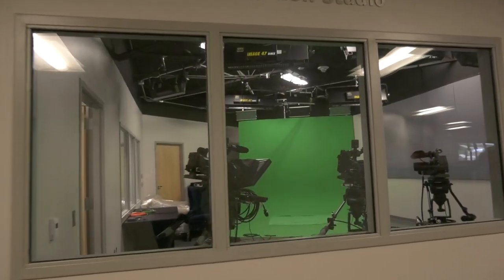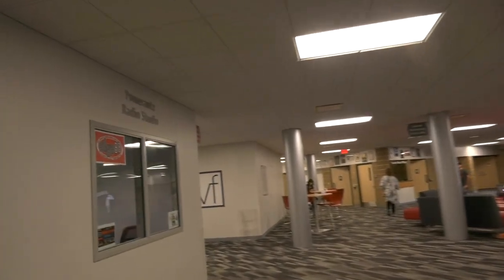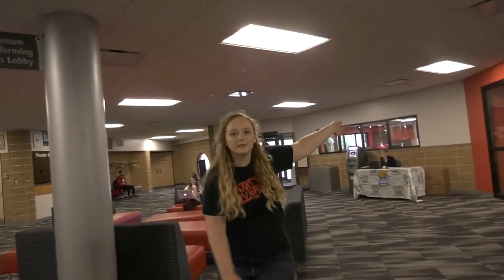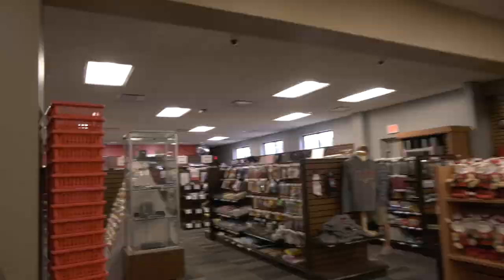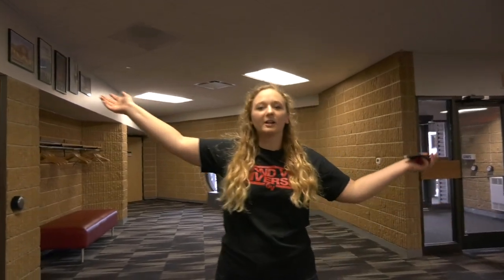Up here on our left, we have our communications department. You'll be able to see our production studio and our radio station that our students use during classes. Over here we have our bookstore. Inside you'll find all the books you need for classes, as well as all of our GV gear. Over here we have our theater. We do four productions a year, and you don't have to be a theater major to be a part of it.